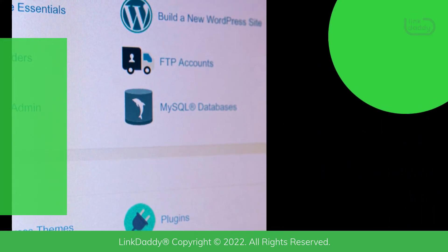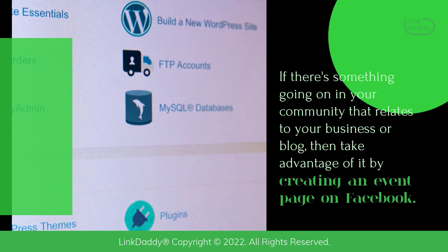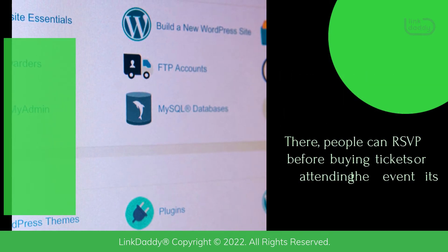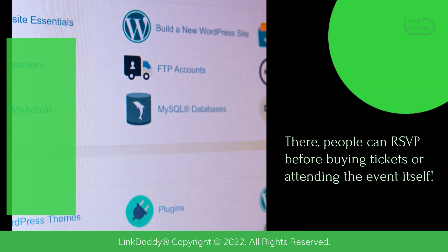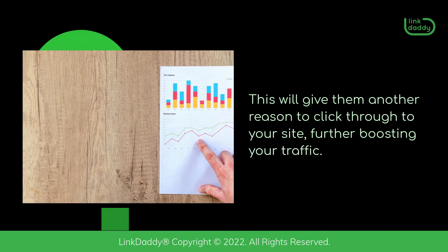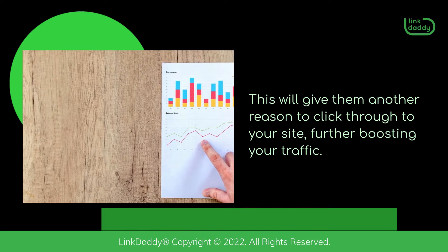Create an event. If there's something going on in your community that relates to your business or blog, then take advantage of it by creating an event page on Facebook. There, people can RSVP before buying tickets or attending the event itself. This will give them another reason to click through to your site, further boosting your traffic.